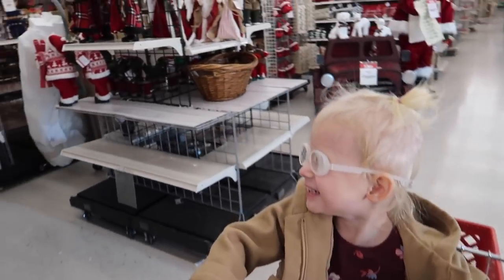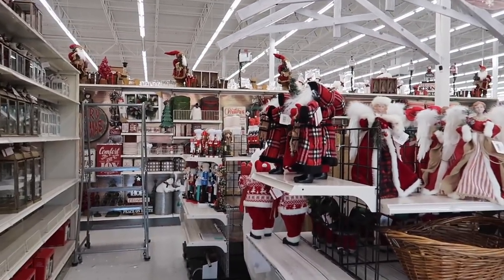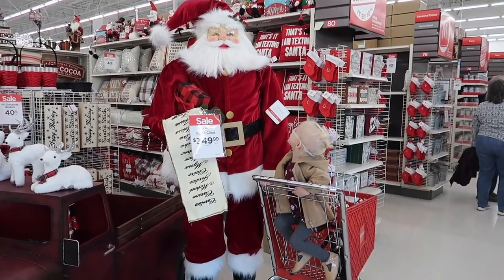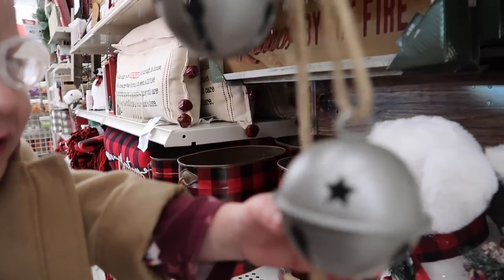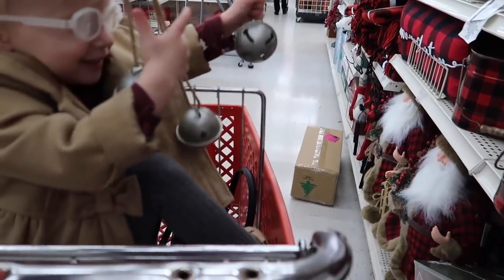Haley, are you ready to go do some Christmas shopping? Let's go in. Haley, can you say hi Santa? So it looks like Michaels doesn't have their full Christmas stock out - I'm used to seeing a little bit more, but it might be because I'm so early in the year. It's nothing compared to Marshalls, but what they lack in stock they make up for in smells - it smells amazing in here, like cinnamon. They have lots of cute stuff. I'm seeing a ton of red and black that seems to be really popular this year.